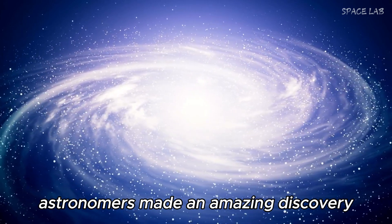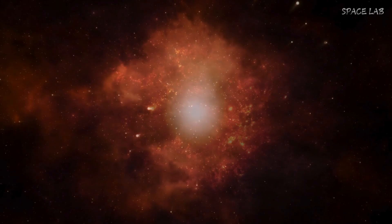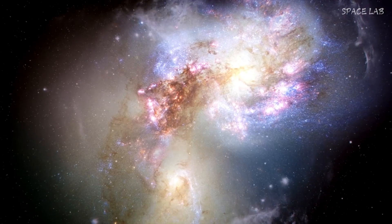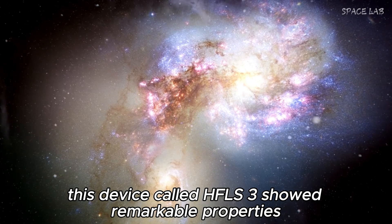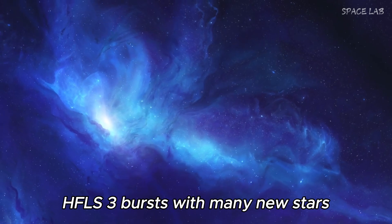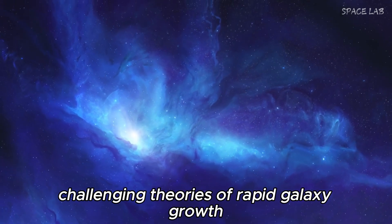This is illustrated by the observation of a large structure that has fascinated astronomers since 2013. During that year, astronomers made an amazing discovery using data from the Herschel Space Observatory. They stumbled upon the first known starburst galaxy, but this discovery came with an interesting twist. This object, called HFLS-3, showed remarkable properties. Although the universe was only 850 million years old, HFLS-3 bursts with many new stars, challenging theories of rapid galaxy growth.